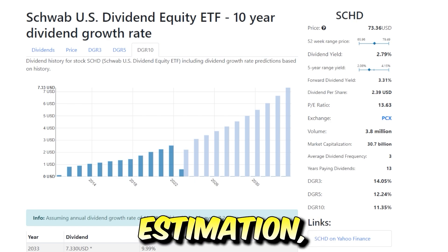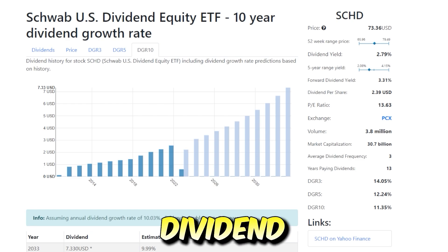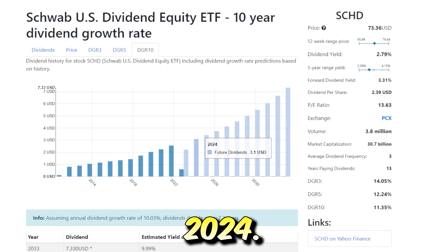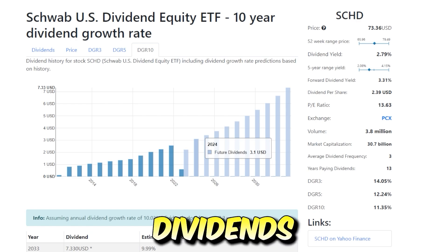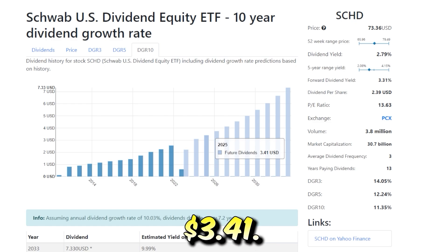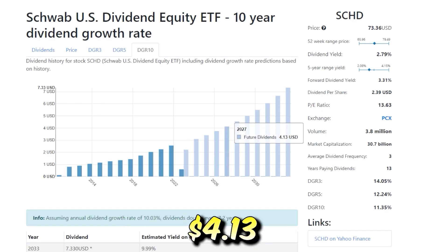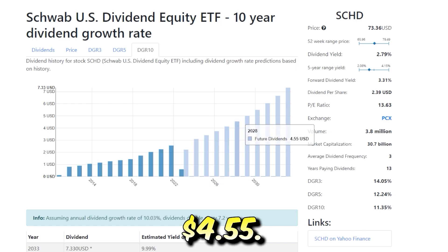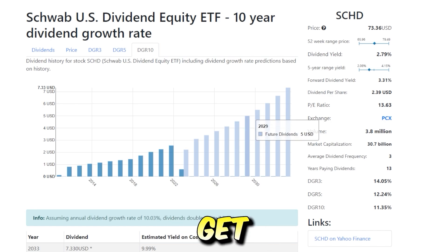If we assume an annual dividend growth rate of 10.03% — meaning the dividend would double every 7.2 years — this is just an estimation. Looking at SCHD's long-term dividend growth, this ETF has been growing its dividend extremely fast. The 10-year growth rate is 11%, the 5-year is 12%, and the 3-year is 14%. Using a 10.03% growth rate, investors could assume SCHD pays $3.10 in 2024, $3.41 in 2025, $3.75 in 2026, $4.13 in 2027, and $4.55 in 2028. The power of compounding really kicks in as the numbers get bigger and bigger, faster and faster.